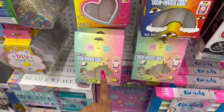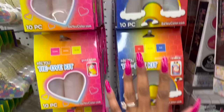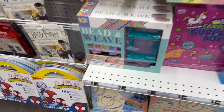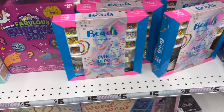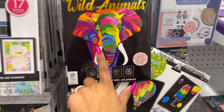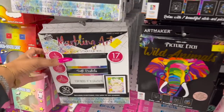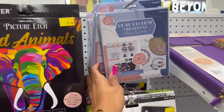I have not seen these BU tie-dye kits — blush, lemon, and mint; red, yellow, and blue; fuchsia, orange, and yellow — for $3.25. They have little DIY bead kits for $3.25, bead weave with threads and loom included, and assorted beads for $5. They have wild animal sketch art, easy to create sparkling sequin art, marbling art for $5, and the clay charm creation kit for $5 as well.